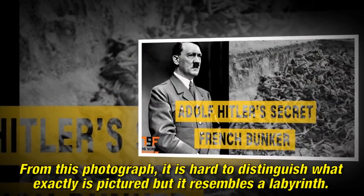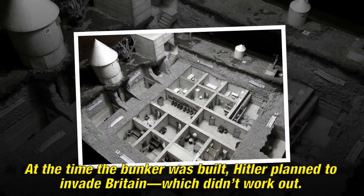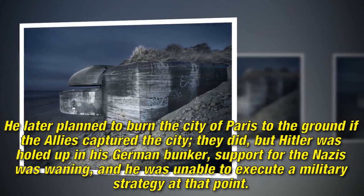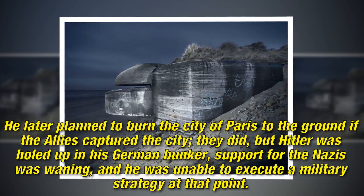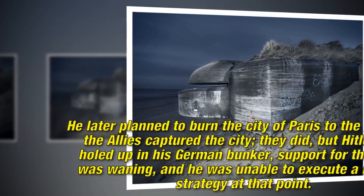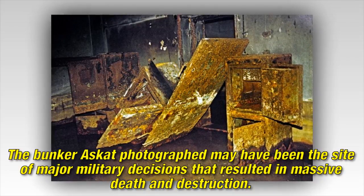From this photograph it is hard to distinguish what exactly is pictured, but it resembles a labyrinth. At the time the bunker was built, Hitler planned to invade Britain, which didn't work out. He later planned to burn the city of Paris to the ground if the Allies captured the city — they did — but Hitler was holed up in his German bunker, support for the Nazis was waning, and he was unable to execute a military strategy at that point.